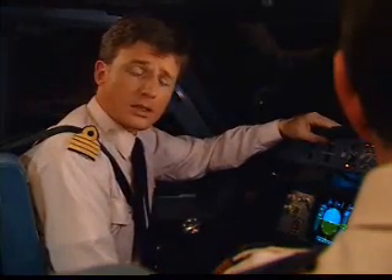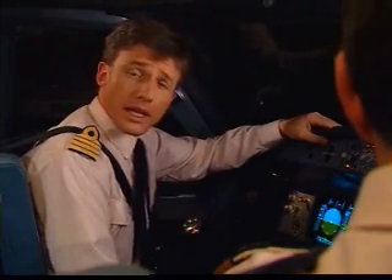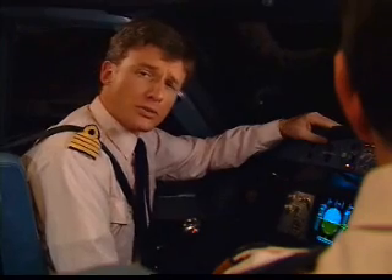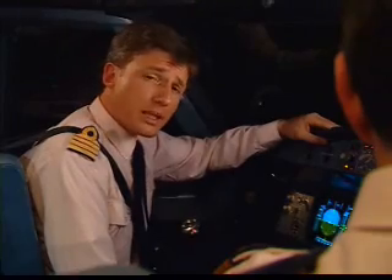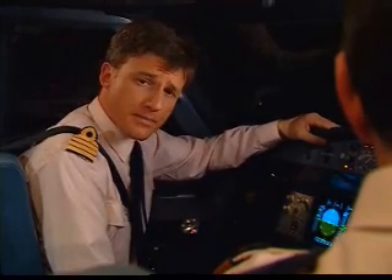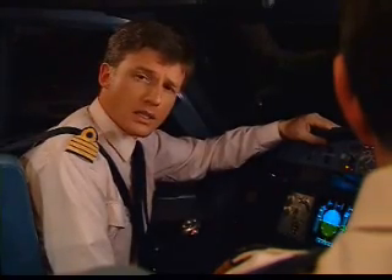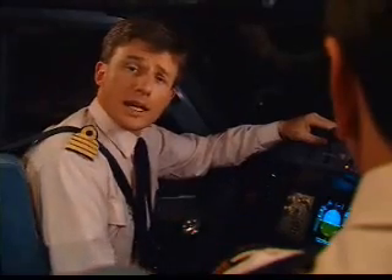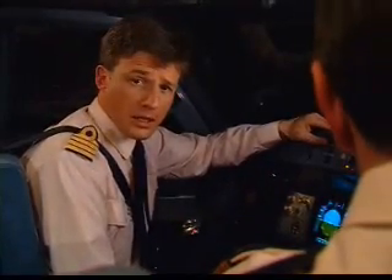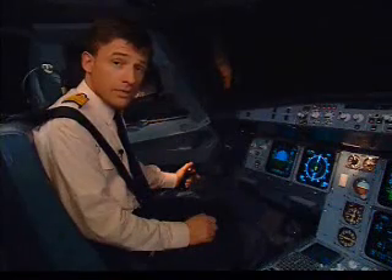There are many things that you already know which apply to these new aircraft — for example, airmanship and crew resource management. Airmanship is everything that you've learned since the beginning of your flying career. Crew resource management includes situational awareness, discipline, and crew coordination, in which pilots help each other and back each other up. What's important in this aircraft are the basics, which you already know.